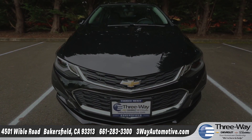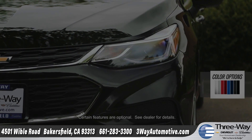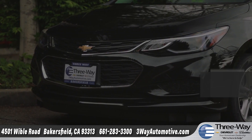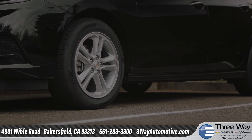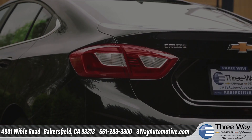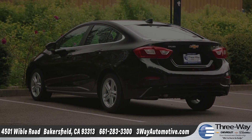The new design features a prominent chrome grille which wraps into available projector beam headlamps, creating a noticeable sportier appearance. Available 16-inch aluminum wheels add to the striking good looks, and bold sculpted tail lamps leave a lasting impression.